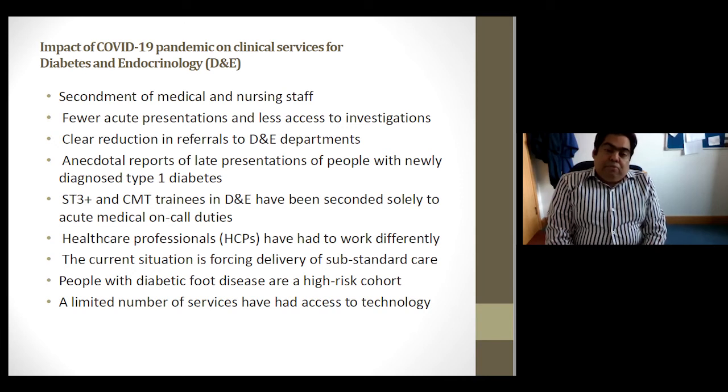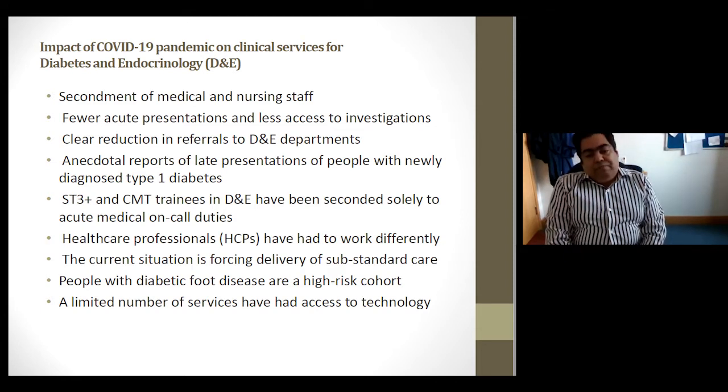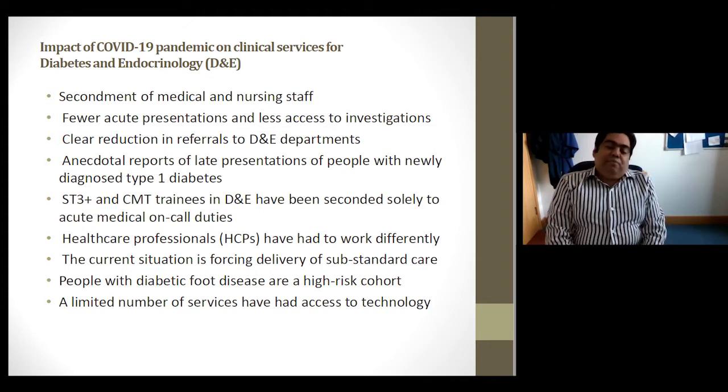We've seen anecdotal reports of late presentations of people with newly diagnosed type 1 diabetes. As training programme director, I've seen the massive impact on trainees at both core training and registrar level — they've been seconded and mainly working in acute medicine for months, with significant impact moving forward. We've had to adapt and work differently, and we can't ignore the contribution of those who returned to frontline NHS services during the pandemic.